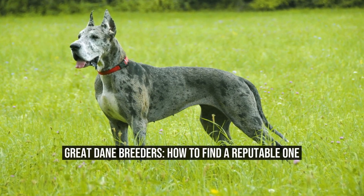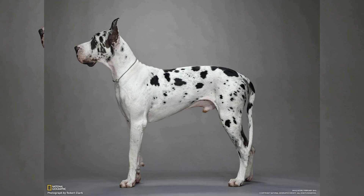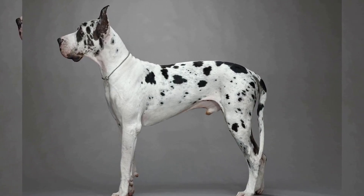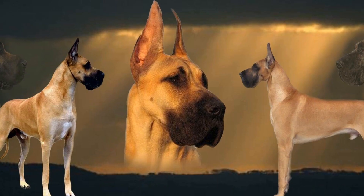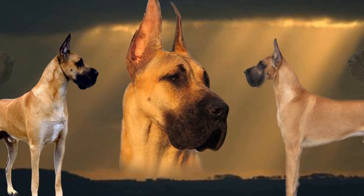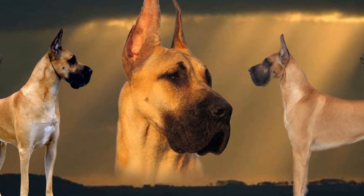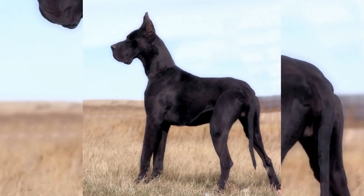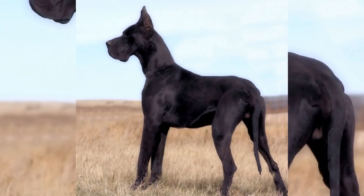Great Dane Breeders: How to Find a Reputable One. If you're in the market for a Great Dane puppy, finding a reputable breeder is crucial. With so many breeders out there, it can be overwhelming to know who to trust. In this article, we'll walk you through the steps of finding a reputable Great Dane breeder and what to look for when choosing one.